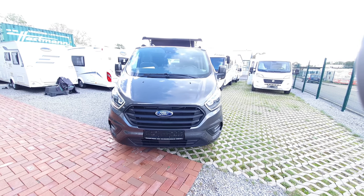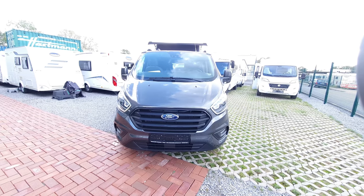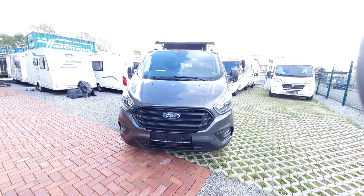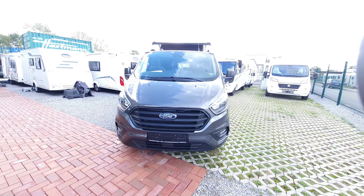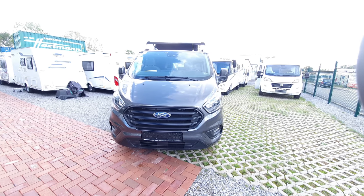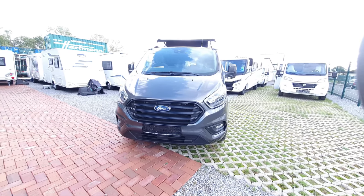Hello and welcome from Lünen in Germany. This vehicle is the Dreamer Cap Land Land — I don't know how I'm supposed to pronounce it — and I'm at Ryzenmobil Hartmann, who are a Dreamer, Itaneo, and Fleurette dealership. So let's have a look at this vehicle here.